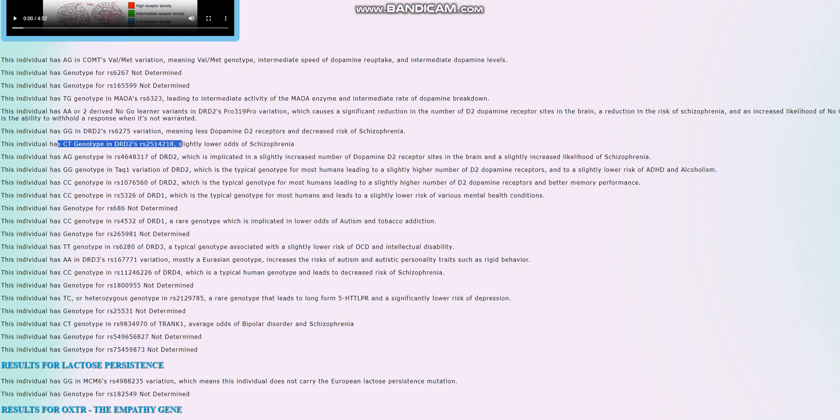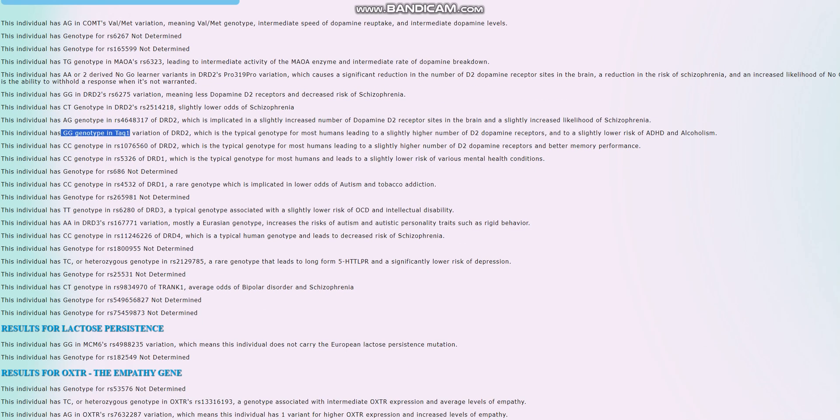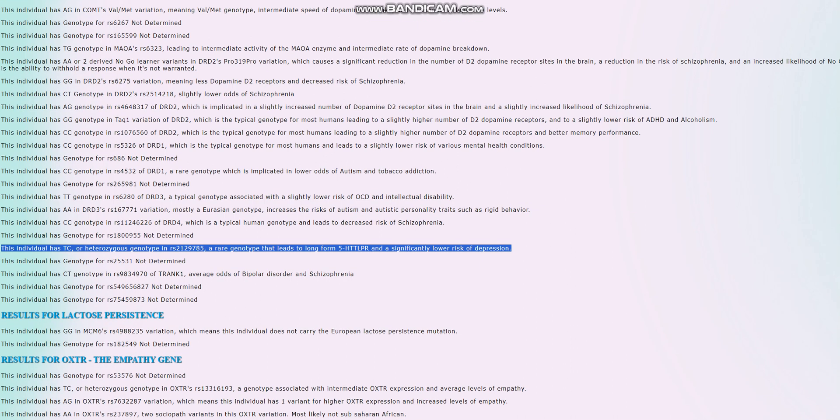She's got a CT genotype which leads to slightly lower risk of schizophrenia. In DRD2, this also decreases dopamine D2 receptor site availability. She does not have the allele in TOC1, which is okay. She's also got a heterozygous genotype that I don't see very often in ancient samples or anyone at all. She basically has the long form 5-HTTLPR and a significantly lower risk of depression — really good to see.